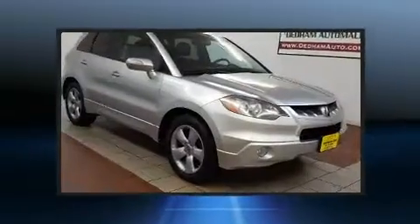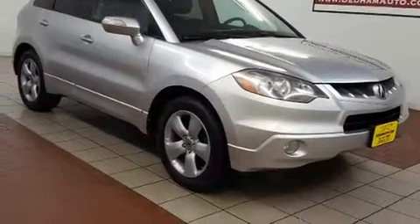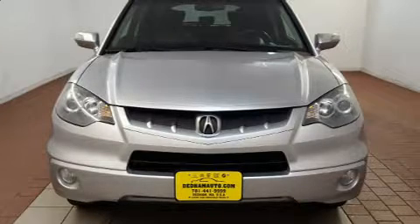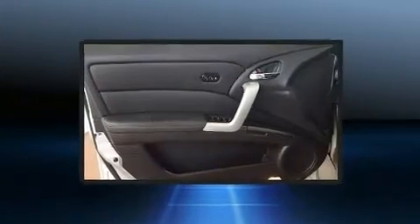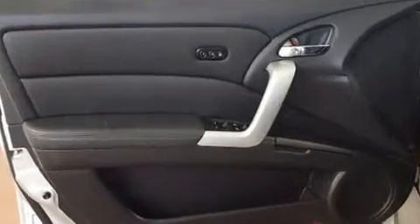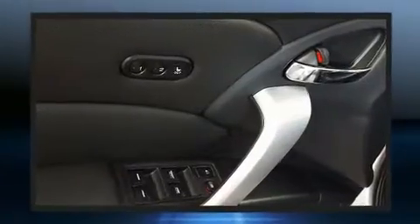Acura prioritized practicality, efficiency, and style by including leather upholstery, a rear window wiper, a built-in garage door transmitter, front dual-zone air conditioning, front fog lights, power door mirrors and heated door mirrors, and a split-folding rear seat.